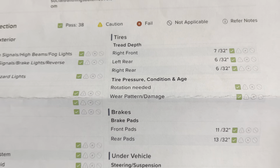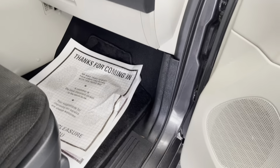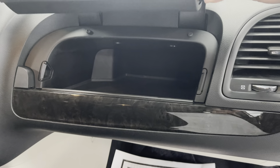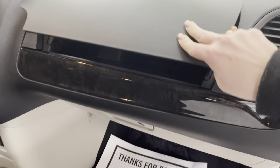Brake pads are going to be at 11 and 13 thirty-seconds, so you won't have to worry about those anytime soon. All of it's been taken care of — it did also receive a fresh oil change as well as a new PA state inspection.